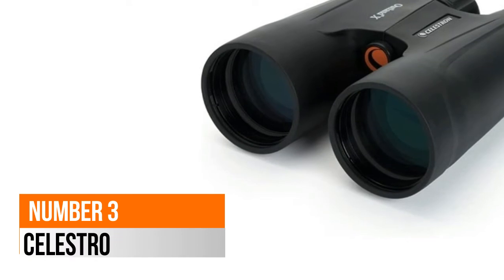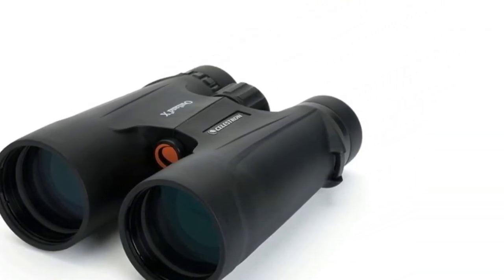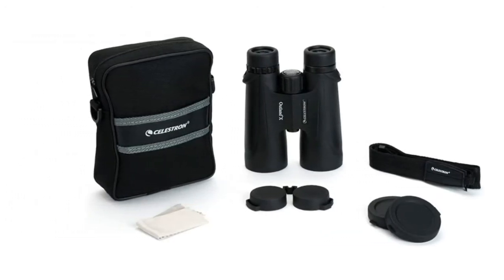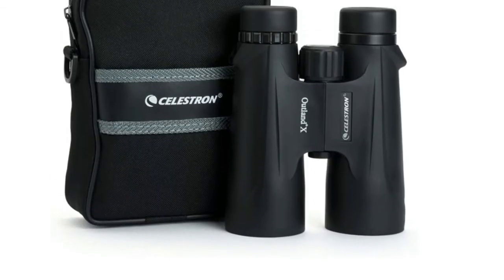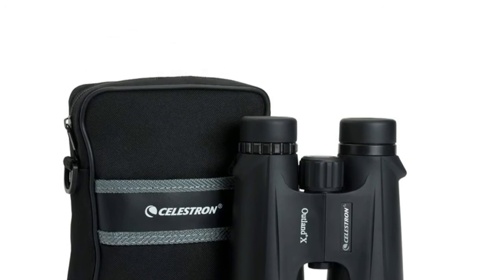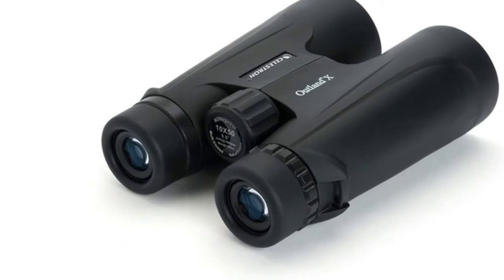Number 3: Seals Tron Outland X. Multi-coated optics help obtain high resolution and high contrast views, while the prisms made of BAK4 glass give you enhanced color fidelity. Designed to withstand all weather conditions, the Outland X compact binoculars have been filled and sealed with dry nitrogen gas for rigorous outdoor use without internal fogging of the lenses.